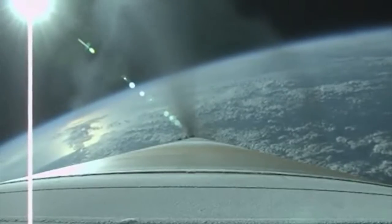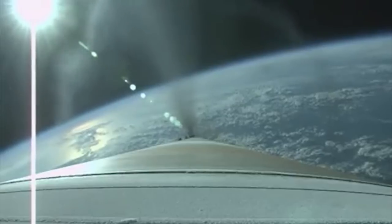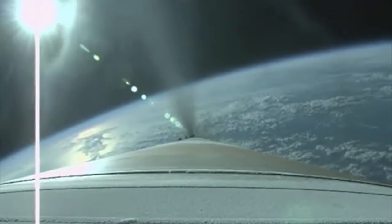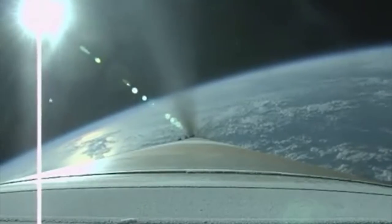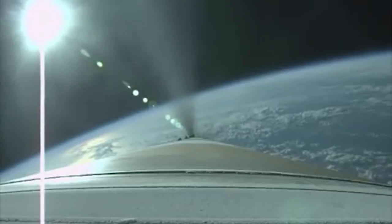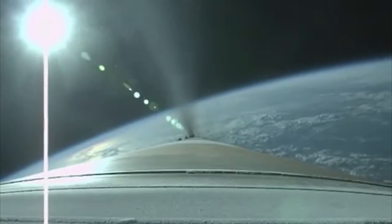Up on the RCS pyrovalve activation. We have the RCS pyrovalve activation. System is pressurizing to flight levels. Signatures are good. Booster has throttled back to 2.5 Gs.